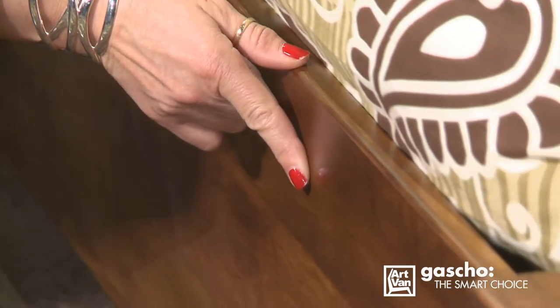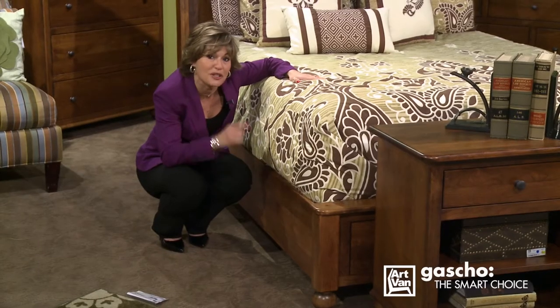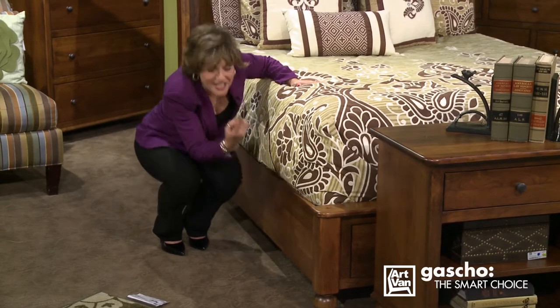Each piece of solid wood furniture is handcrafted one at a time. And just like a fingerprint, every solid wood board is unique in its character, ensuring that your purchase is a rare, distinct item that could never be duplicated. Solid wood construction ensures your bedroom collection will withstand the test of time. You can be confident that your purchase is an investment — an heirloom product that can be passed on to future generations.